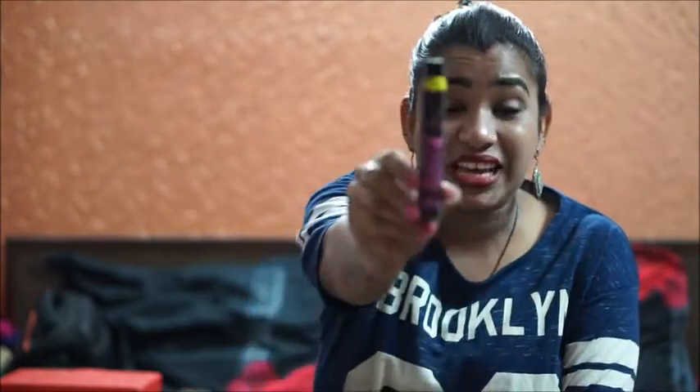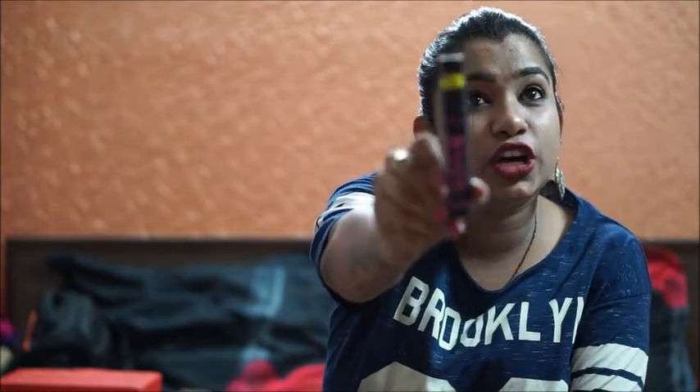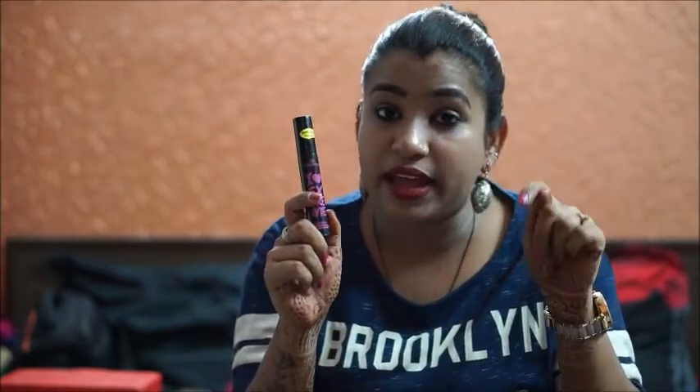I've been obsessed with mascara — I never forget to apply it. This is the Essence I Love Extreme Volume Mascara. I've heard a lot of great reviews about it, and it also says it has an improved formula, so I'm hoping it works well on my eyelashes. If you want me to review this — it's available on Amazon — let me know in the comments below. I'll also post the Amazon and Flipkart links in the description.